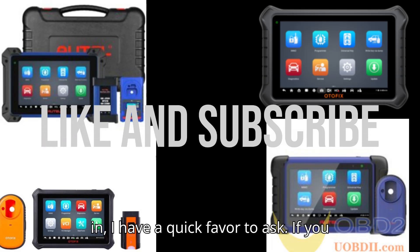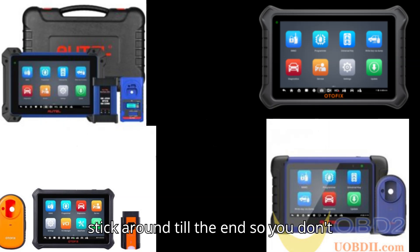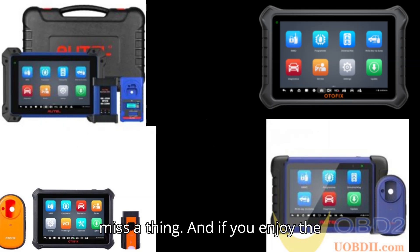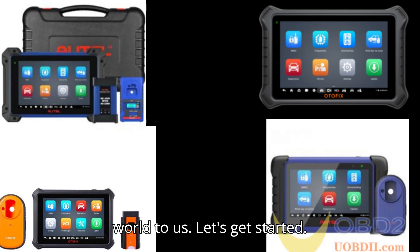Before we dive in, I have a quick favor to ask. If you haven't yet, please hit that subscribe button, ring the bell for updates, and stick around till the end so you don't miss a thing. And if you enjoy the content, a super thanks would mean the world to us. Let's get started.